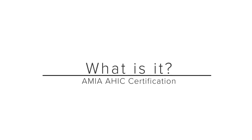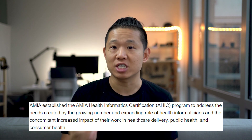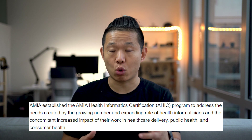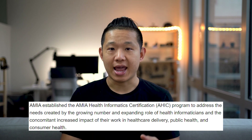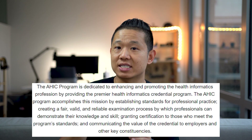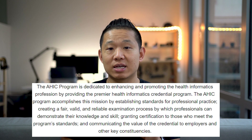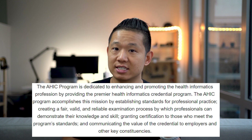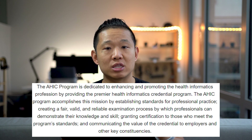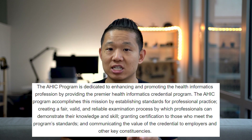So what exactly is this certification? Taking a quote from AMIA: this is a program established by AMIA to address the needs of the growing number and expanding role of health informaticians and the concomitant increased impact of their work in health care delivery, public health, and consumer health. The ACHIP program accomplishes this by establishing standards for professional practice, creating a fair, valid, and reliable examination process by which professionals can demonstrate their knowledge and skill, granting certification to those who meet the program's standards, and communicating the value of the credential to employers and other key constituencies.